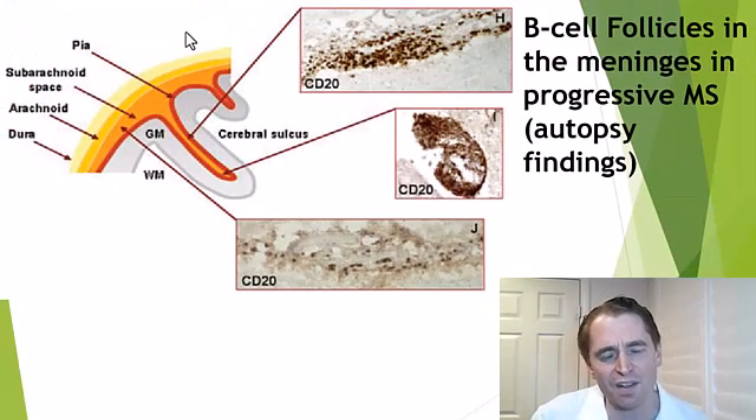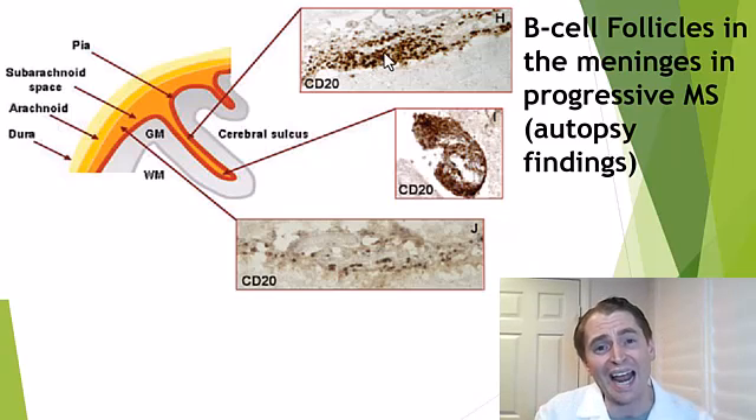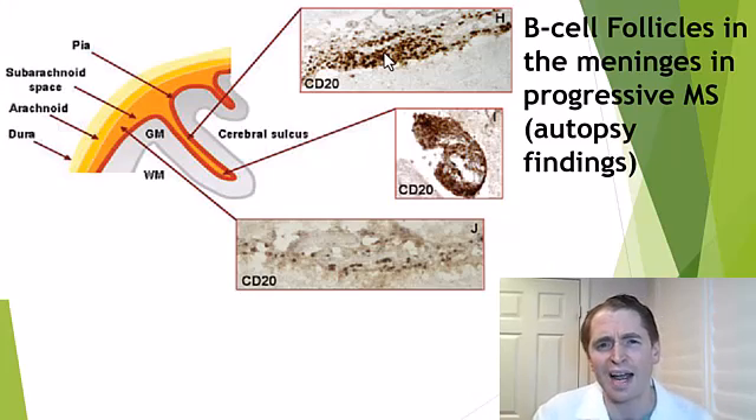Number two: B-cell follicles in the meninges. We think of MS as a central nervous system disease affecting the brain, spinal cord, and optic nerve. But on pathological studies, in some people with progressive MS, there's an interesting finding outside of the brain — in the meninges, the coverings of the brain. This is a CD20 stain marking B lymphocytes, the cells that make antibodies, and there can be a ton of them — these gigantic B-cell follicles in the meninges. Because they're very prevalent in progressive MS relative to relapsing MS, it suggests they have something to do with the pathogenesis, but it's really unknown. I even reached out to Dr. Pavan Bhargava, who's an expert in this topic, and he said it's unknown. Some theories involve the creation of autoreactive antibodies that could target myelin, or releasing cytokines or cell signaling molecules that create a more inflammatory milieu within the central nervous system.